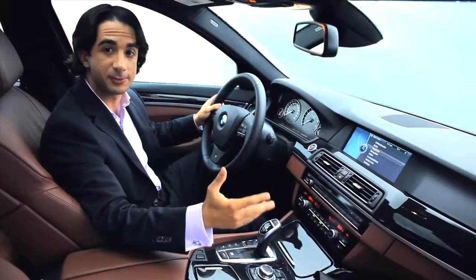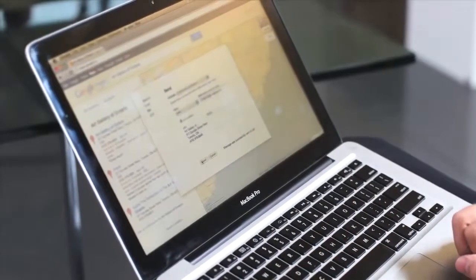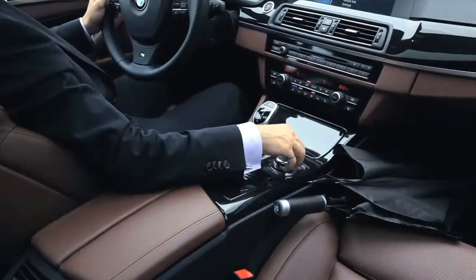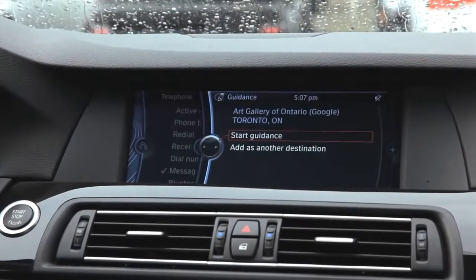It doesn't matter if it's a specific address or even the nearest Italian restaurant. If you can find it on Google Maps you can send it to your car, and then when you get inside your BMW it'll be waiting there for you. With a few presses of the iDrive controller you can have your navigation system guide you there instantly.